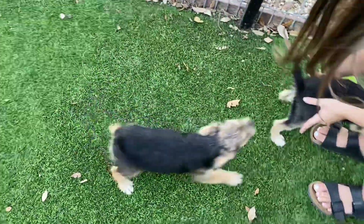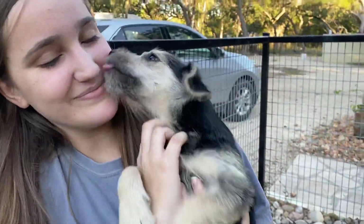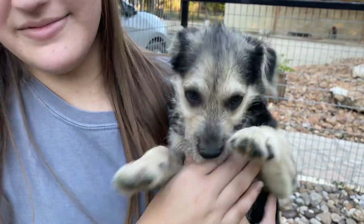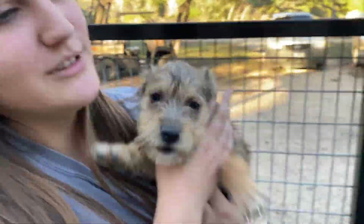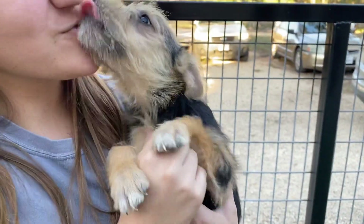They are probably about maybe 10, 12 weeks. And these are Pepper's babies. Pepper is our little schnauzer. She's a little schnauzer mix, and she's in our foster home. She's about 15 pounds. Hi, little wild girl. This is the little tiny one. She's the littlest one.